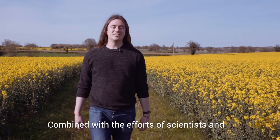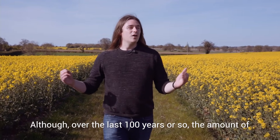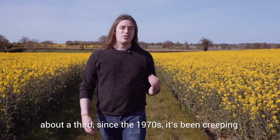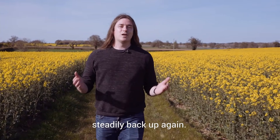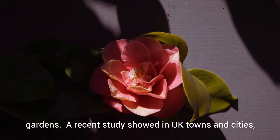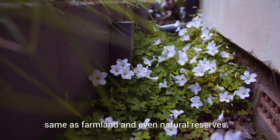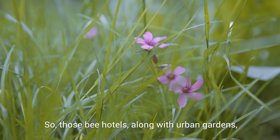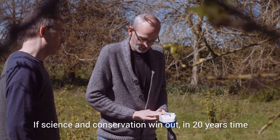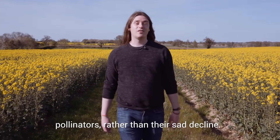Combined with the efforts of scientists and conservationists, your very own back garden efforts might well mark a turning point in the fortunes of bees. Although over the last hundred years or so the amount of nectar available to wild pollinators has decreased by about a third, since the 1970s it's been creeping steadily back up again. Much of this is down to the flowers planted in people's gardens. A recent study showed that in UK towns and cities the amount of nectar per hectare is about the same as farmland and even natural reserves. So those bee hotels, along with urban gardens and freshly replanted wildflower meadows, might well go a long way to help. If science and conservation win out, in 20 years' time we might be talking about the great return of our pollinators rather than their sad decline.